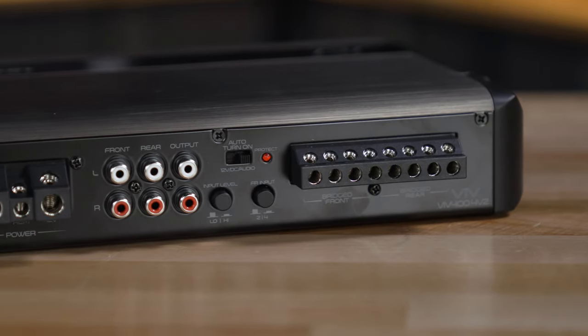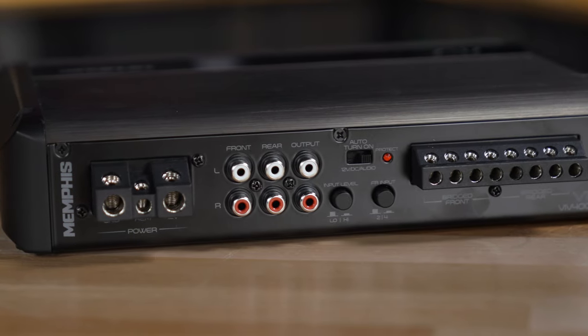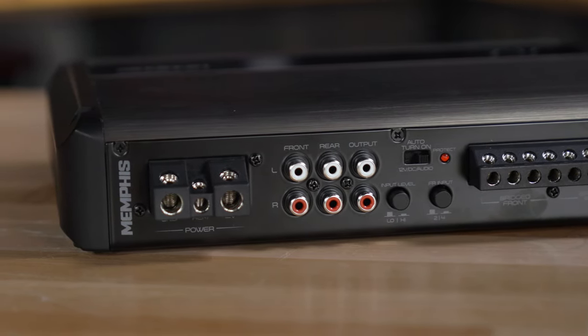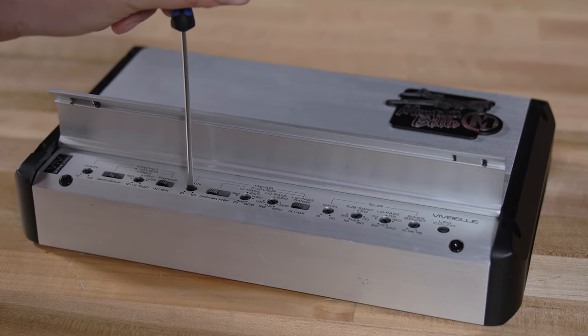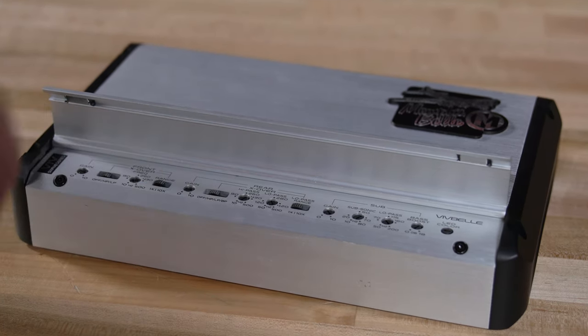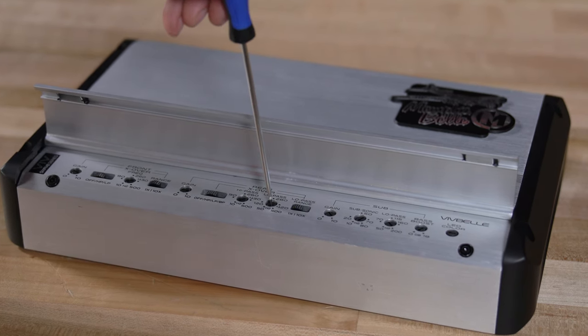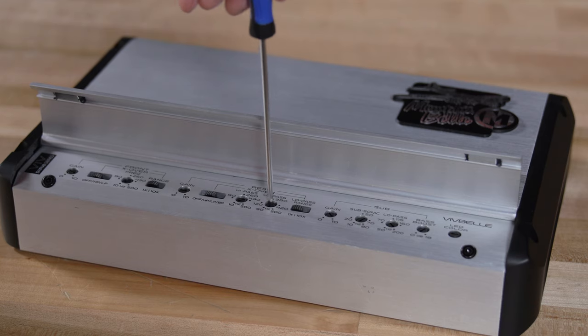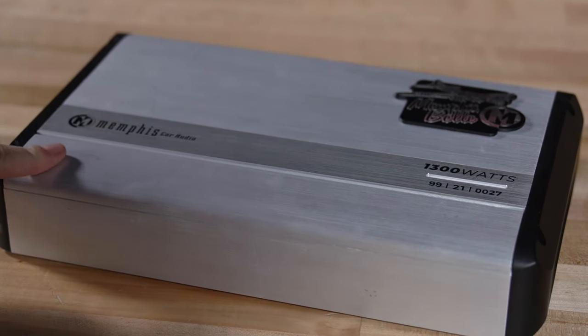The 4-channel and the sub-amps also have preamp outputs, making it easy to daisy-chain multiple amplifiers together. And once you have your amplifier installed, you'll have access to the controls of the amplifier underneath the top-mounted magnetic hinged cover. So it makes those controls easily accessible once you've installed the amp, and when you're done with your settings, you close that cover and your amp looks fantastic.